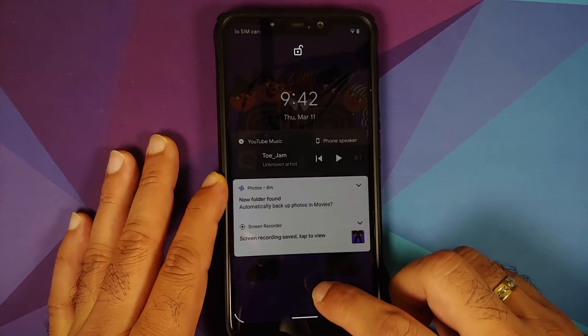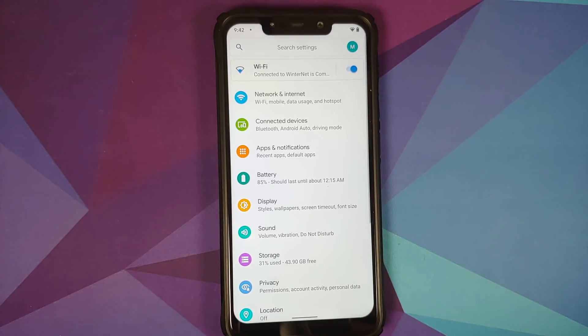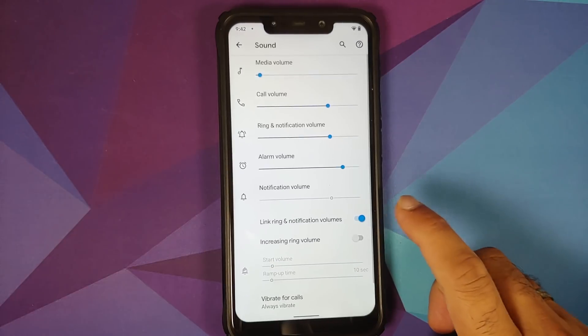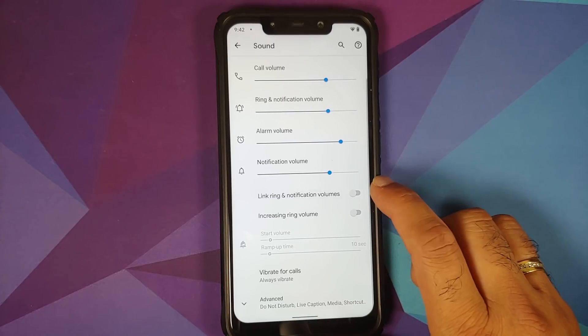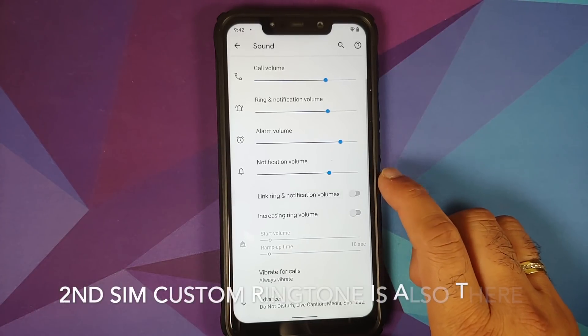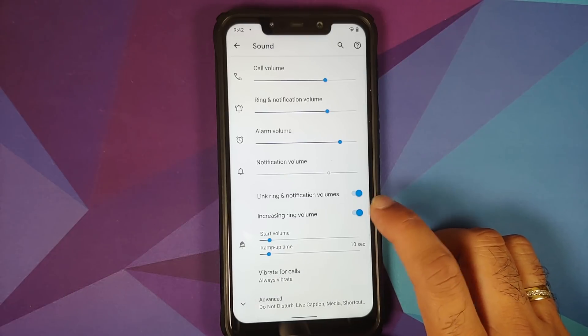Double Tap to Wake works like a boss, Double Tap on the lock screen to sleep works without issues, and double tap on the status bar to put the device to sleep all work fine. In Sound, you can configure volumes and there's a toggle to link or unlink ring and notification volume.